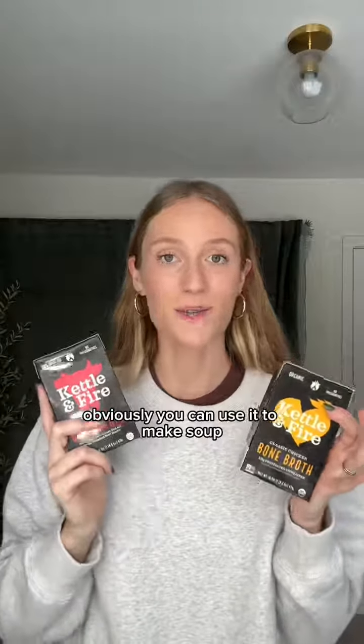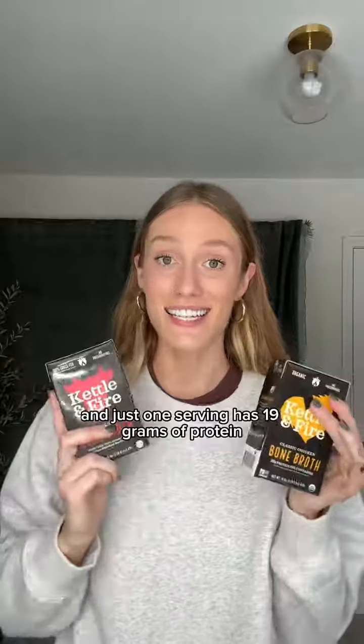Bone broth is another trick I love to use for adding protein to my diet. Obviously you can use it to make soup, but I personally love cooking my rice or pasta in it. It adds tons of flavor, and just one serving has 19 grams of protein.